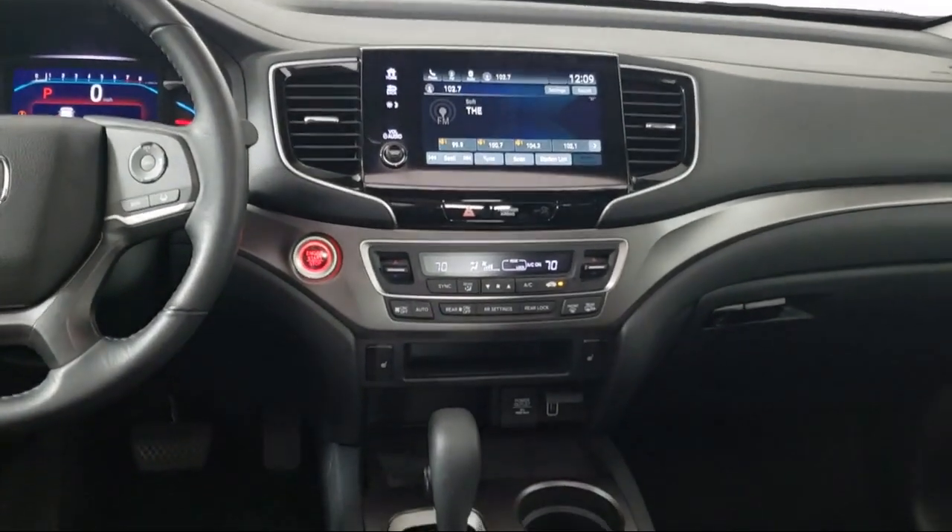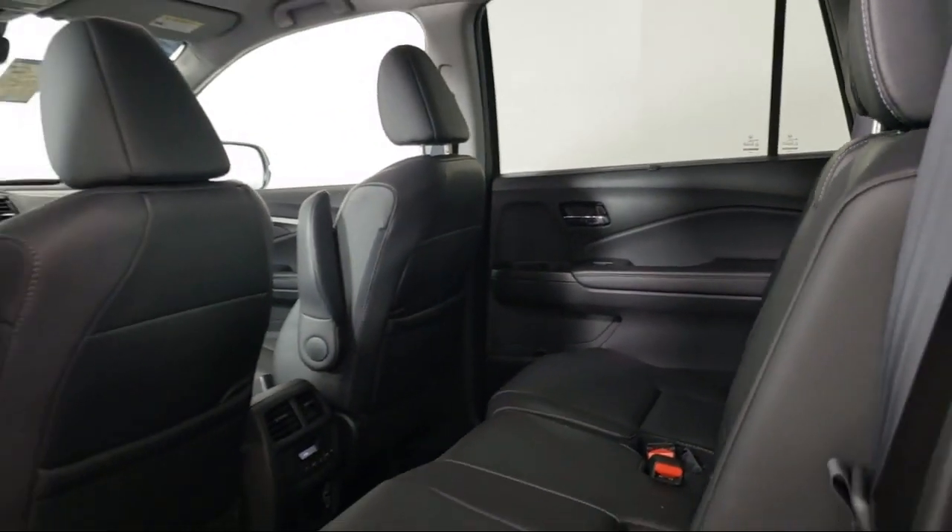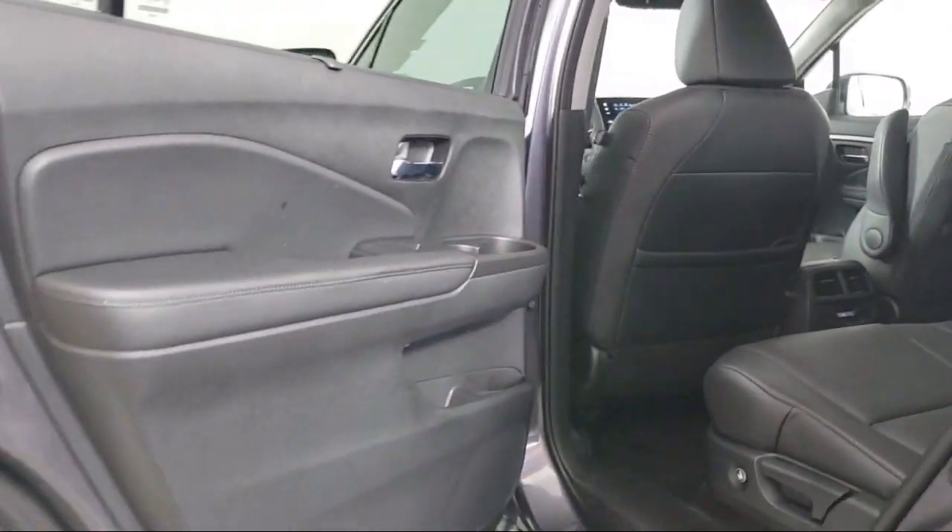It also features Sirius XM satellite radio, auto high beam headlamp control, Apple CarPlay and Android Auto, and has less than 20,000 miles on the odometer.